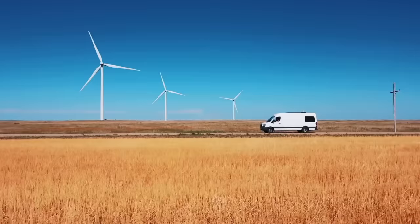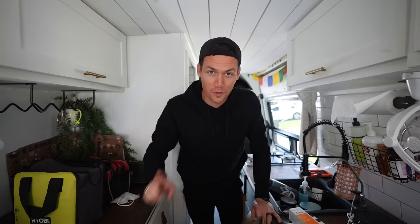After owning this van for over two years, we are about to embark on the biggest adventure we have ever taken. In about 48 hours we are supposed to be crossing the Mexico border, but before we do we have a very long list of things that need to be done.